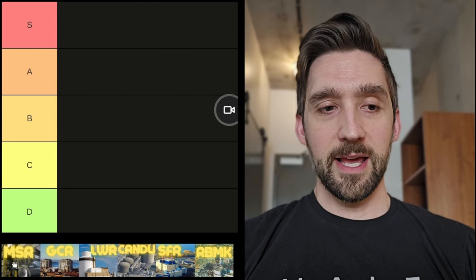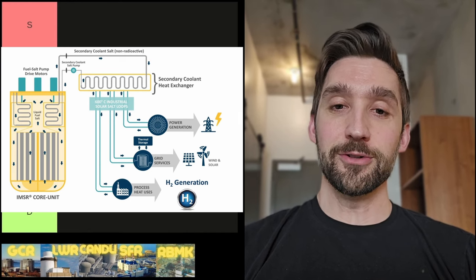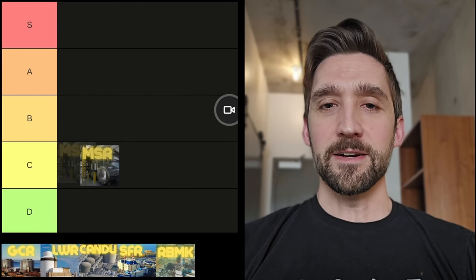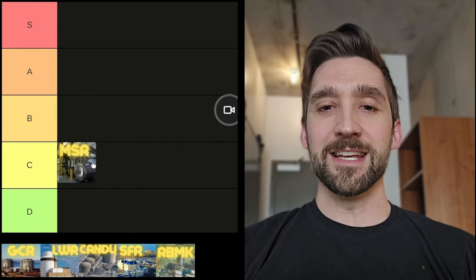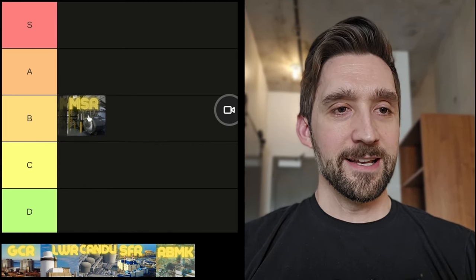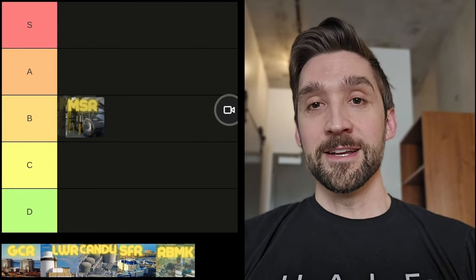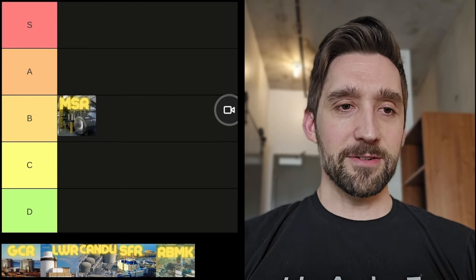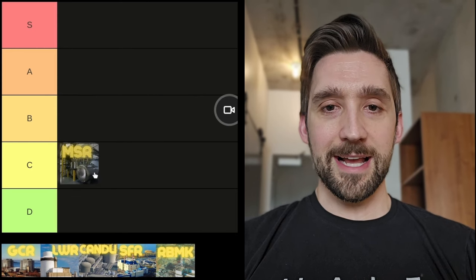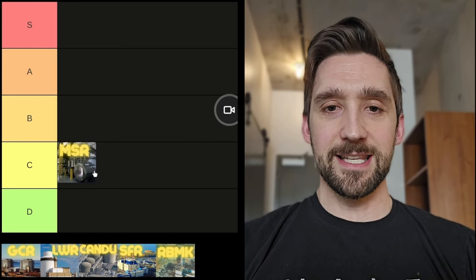First on our list, we have the molten salt reactor. This is a reactor that got me interested in nuclear power. If you've heard of a thorium reactor, it's typically a molten salt reactor. We have a fuel that is dissolved in a hot salt sloshing around, hopefully being a very efficient high temperature design that can be used for a lot of cool chemical processes. However, there's still a lot of research to be done — we haven't been able to build one on a commercial scale yet. So as much as I love the molten salt reactor, I got to see some proof. I'm going to put it in the C tier for now.